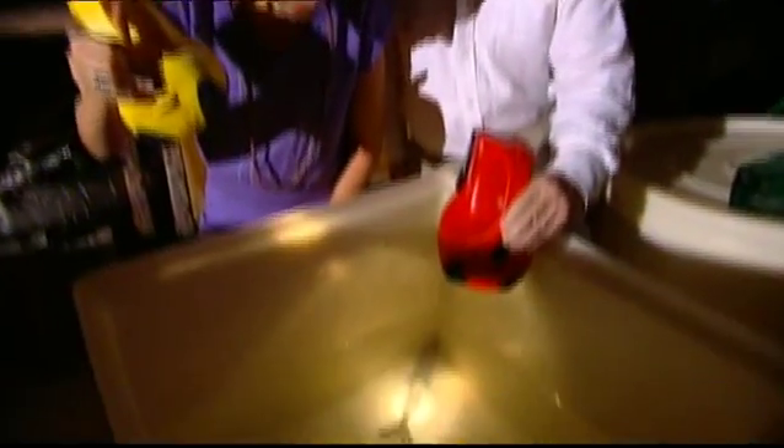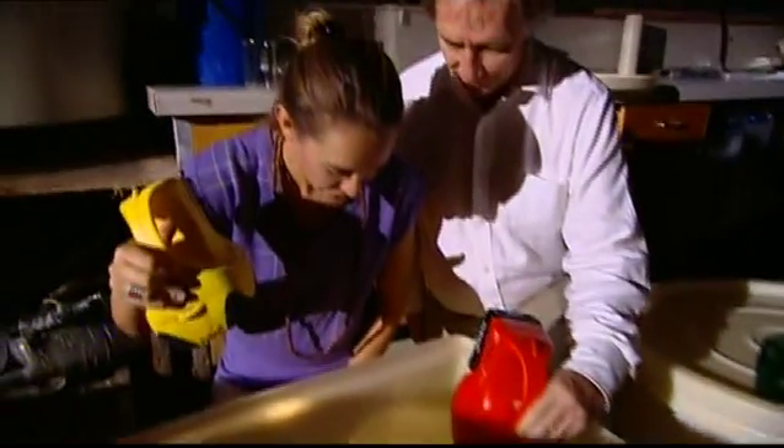This is where we rear the parents of the next generation, from egg to adult, in these specialised tanks. And this is one of the mothers — a mature mother, ready to produce the next generation of offspring.